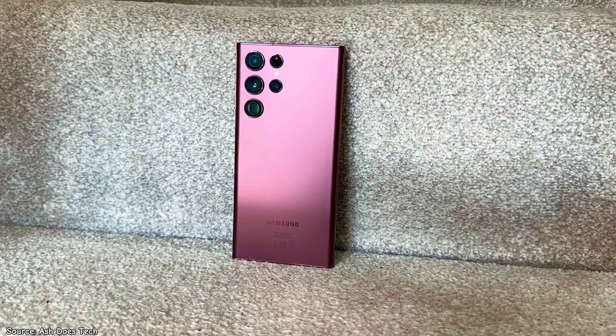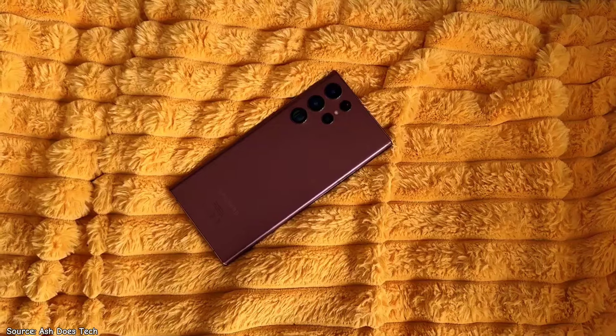In this video, we're going to dive into the reasons to buy and the reasons you might want to pass on this phone, if there are any.